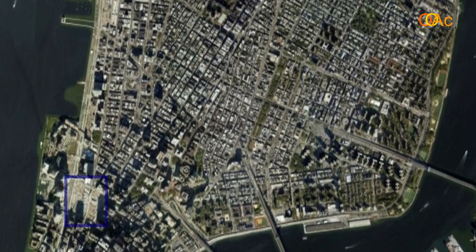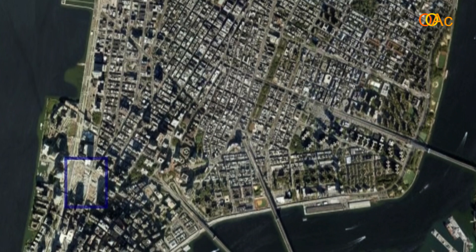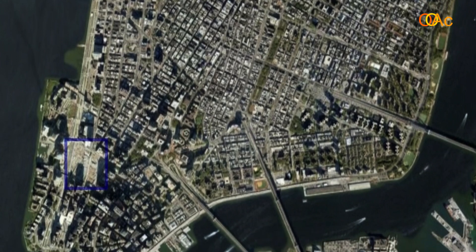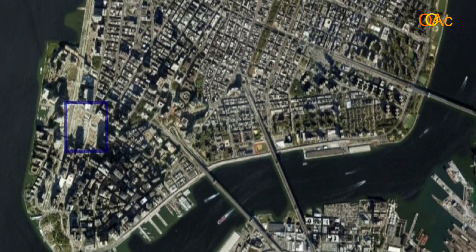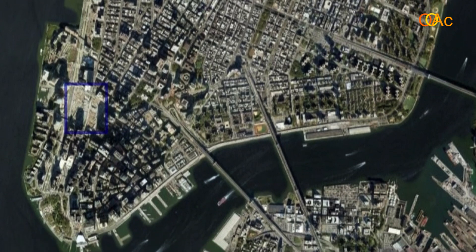Hello, on this cold winter day I am in the Ground Zero construction site in Lower Manhattan. Ground Zero is the place where the Twin Towers used to be located until the attack on 9/11, 2001, 12 years ago.